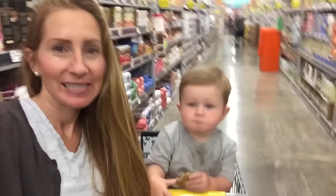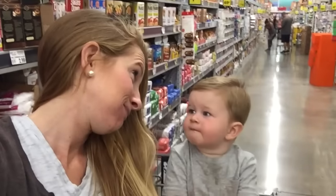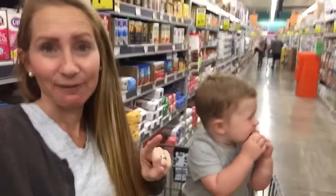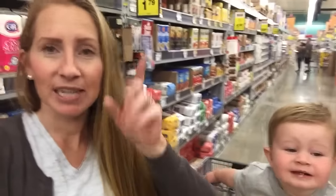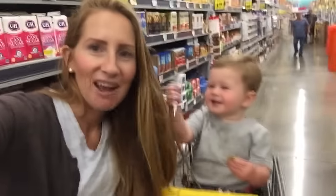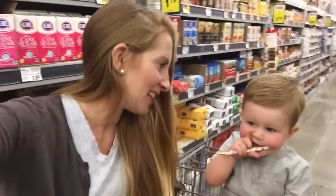Hi guys, Brittany here from Pennies and the Pearls. On today's video we're doing what you guys asked — tips and price points on baking goods and things for you to be cooking this holiday season. We're at Food for Less, which is a Kroger family chain. We're going to show you what are some good price points so you're not overspending when you're preparing to make all this food for the holidays.